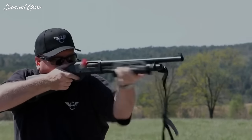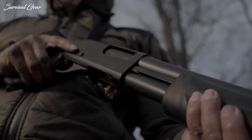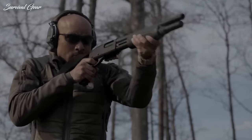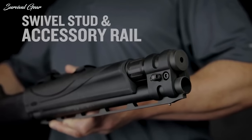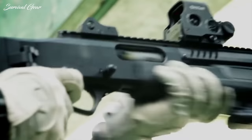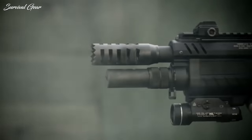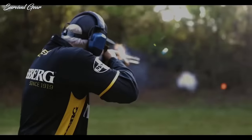Most tactical shotguns are 12 gauge, but there are some other options as well. A 20 gauge shotgun should be considered for home defense, especially if you or any of your family members using the gun have a slighter frame. The 20 gauge won't kick as much as a 12 gauge and is a little more user-friendly. The higher the gauge size, the smaller the shot radius as well as the smaller resulting force from the shot.